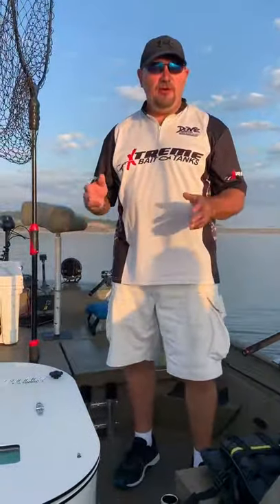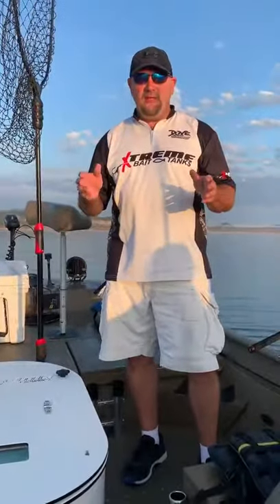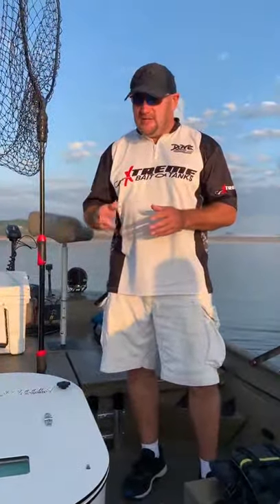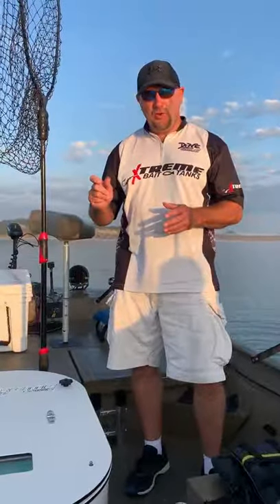We want to take this as an opportunity to introduce a new product through Xtreme. What we did is we took a 50 gallon bait tank and we reduced it by 8 inches, so we have a 50 short.